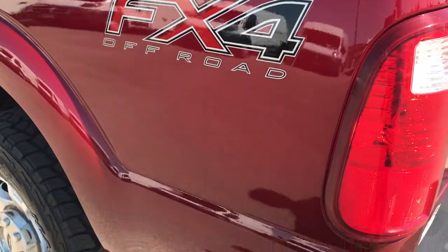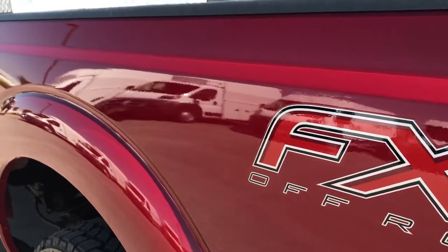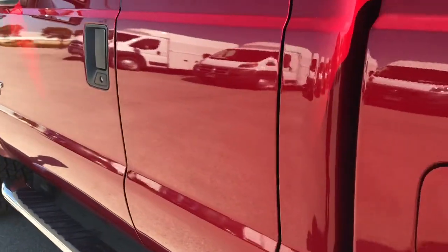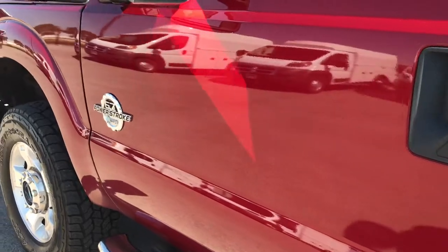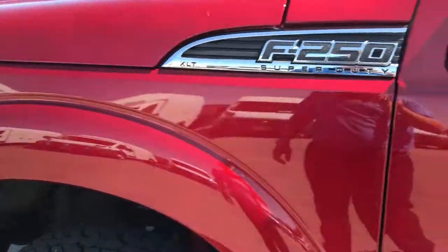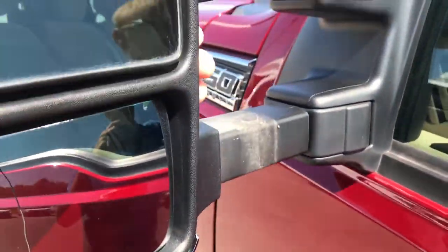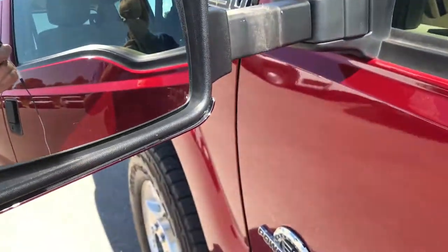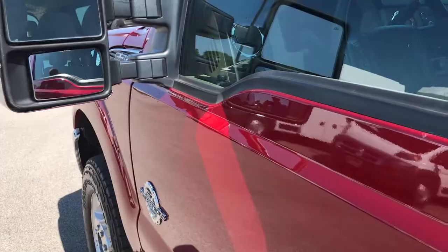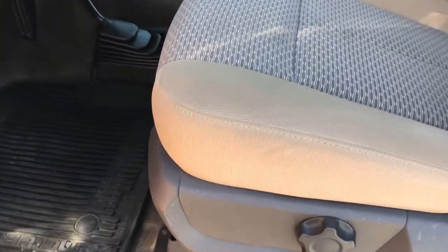Down this side of the truck, just as clean as the passenger side. We want to make sure you get the most accurate representation of the truck so that when you get here, there are no surprises. It has the telescopic tow mirrors — these are not power scopes, so they're just a manual fold-in and telescope-out, but still really nice. They have the heating element and built-in directional signals.